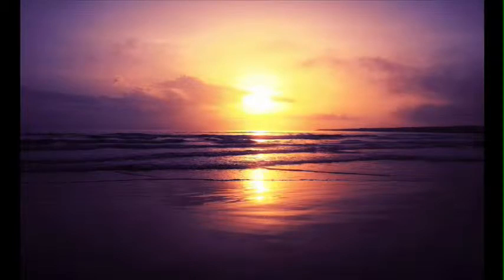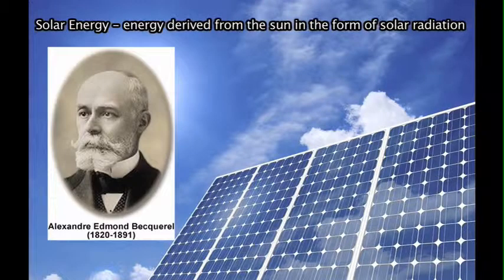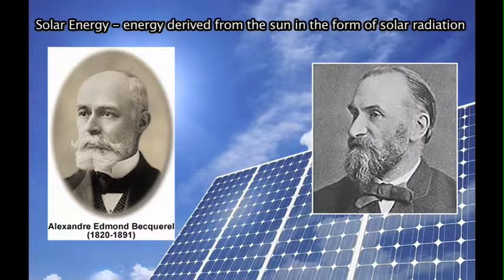Solar energy has been around since the beginning of time and has provided the world with heat and the natural energy to continue living. Solar energy is defined as energy derived from the sun in the form of solar radiation. According to Go Solar California, in 1839 Alexandre Edmond Becquerel discovered that certain materials produce small amounts of electric current when exposed to light.